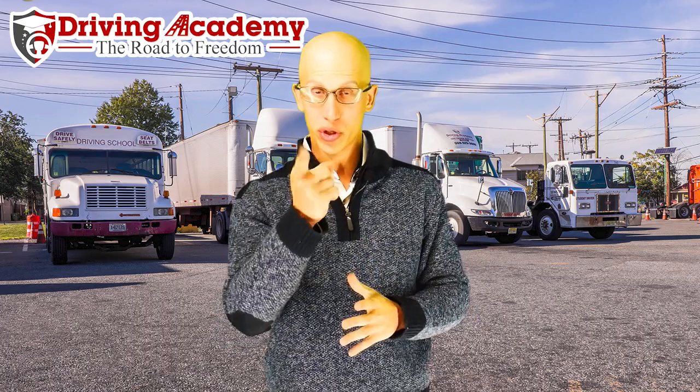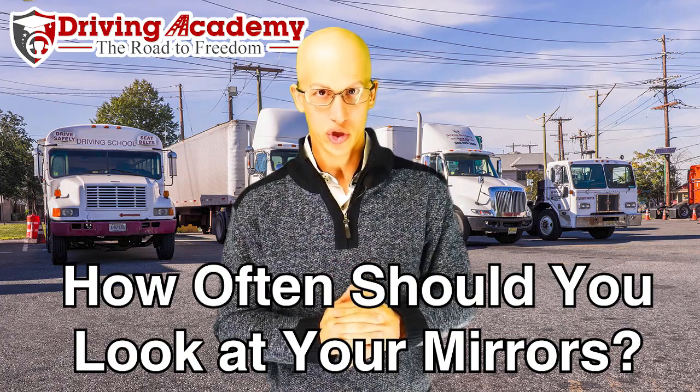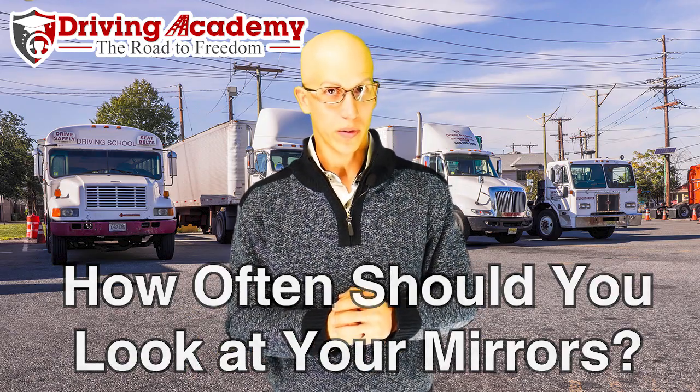Hello everyone, it's Jonathan here, founder of Driving Academy. In today's video we're going to be discussing something that's extremely important to your safety and extremely important when you take your CDL road test. Today we're going to be talking about how often you should be looking at your mirrors, and specifically when you should look at your mirrors when making either right turns or left turns in the tractor trailer.